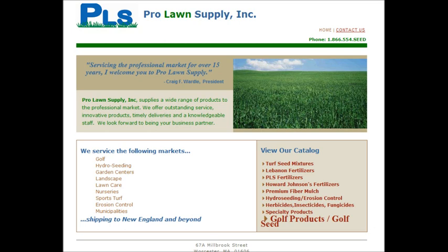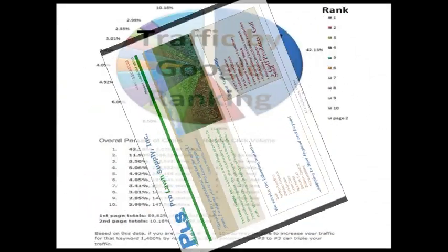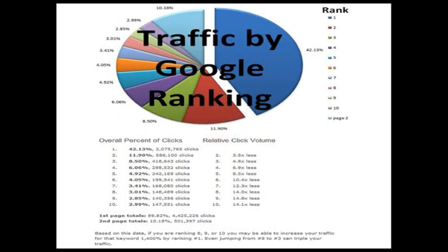Now most people know that getting on the first page of Google is going to get them a lot of calls. But check this out — here's a pie chart provided by Google. You can see this area in blue says that over 42% of all the clicks on the first page go to the top spot — not the paid advertisements, but the top organic spot. This red piece shows about 12% go to the number 2 spot, and the third spot gets about 8.5%. So as you can see, it really starts to drop off from there. Just being on the first page isn't going to be enough — you really need to dominate that page and be at the top.